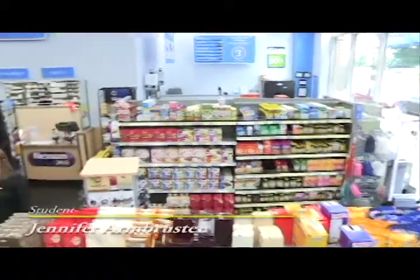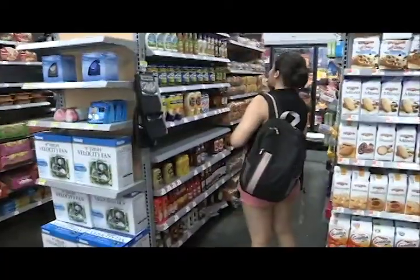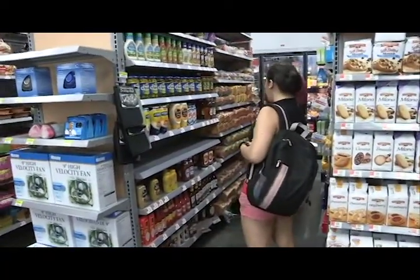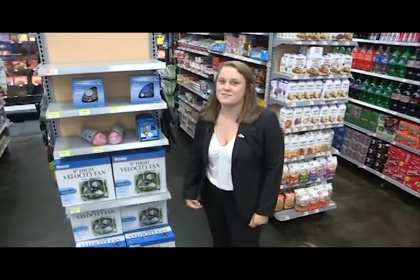Hi, my name is Jennifer Armbruster and I'm a fourth-year industrial and systems engineering major here at Georgia Tech. Currently, we're in the world's smallest Walmart — or "Small-Mart" as Georgia Tech students like to call it — that's only 2,500 square feet. Even though it is small, it still has Walmart's great low prices.